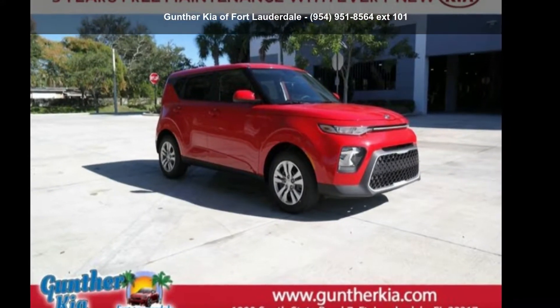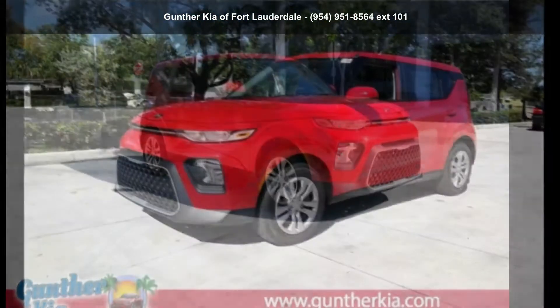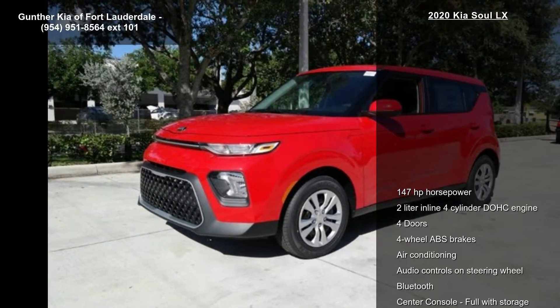Check out this Kia 2020 Soul LX. If you are looking for an automobile with great features, look no further.